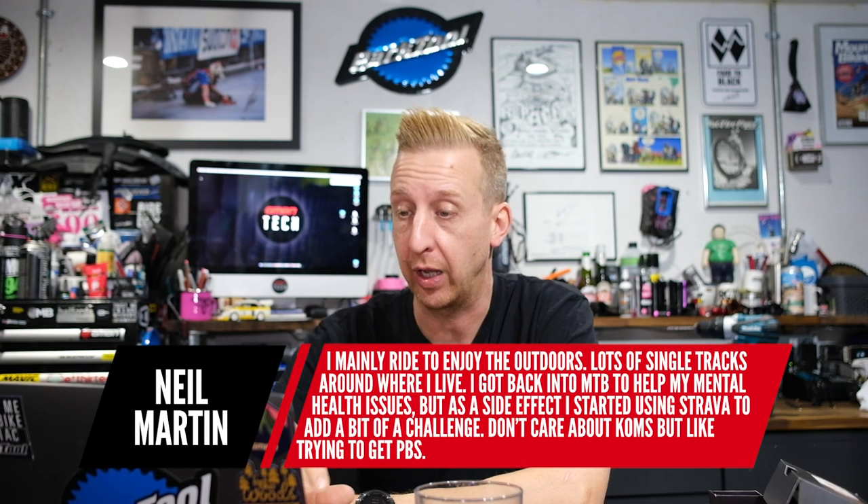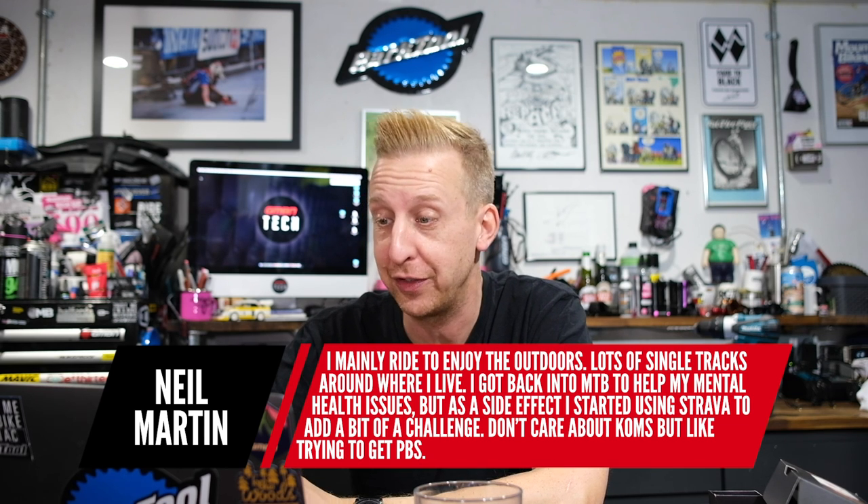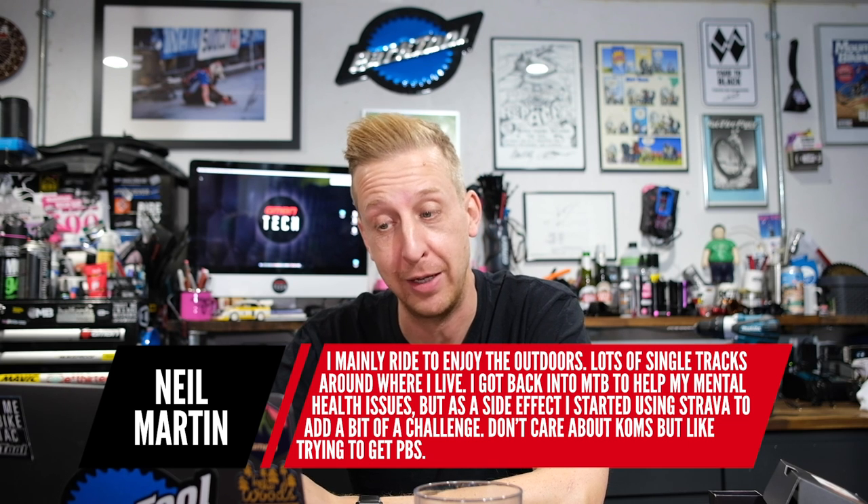Now let's jump into comments from last week's show — about the fast or fun type thing, whether going fast is fun versus the racing thing. First one from Neil Martin: 'I mainly ride to enjoy the outdoors, loads of singletrack around where I live. I got back into mountain biking to help my mental health issues, but as a side effect started using Strava to add a bit of challenge. I don't care about KOMs, but I like trying to get PBs.' That's really cool about mental health — I actually find I really need to get out to sort my head out as well, and I'm not alone. Mountain biking cheers me up when I'm sad, calms me down when I'm angry — that's my vessel for good headspace.